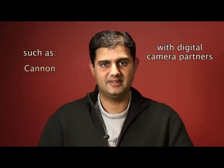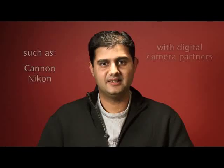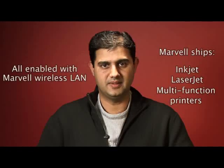We ship Marvell Wireless LAN with digital still camera partners like Canon, Nikon, and others. In the printer space, we ship inkjet, laserjet, and multi-function printers enabled with Marvell Wireless LAN.